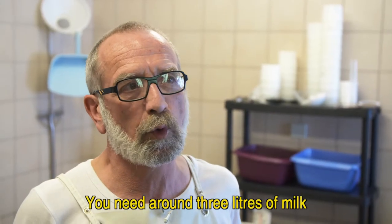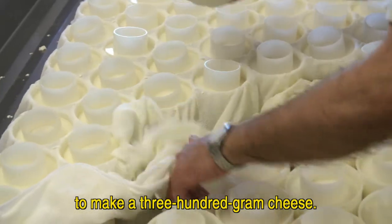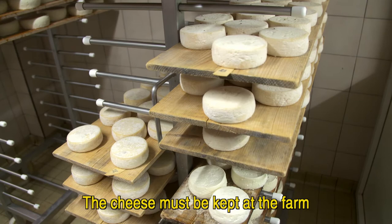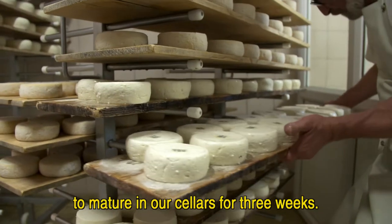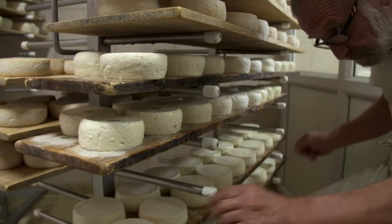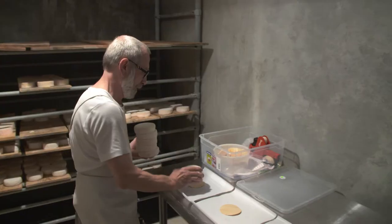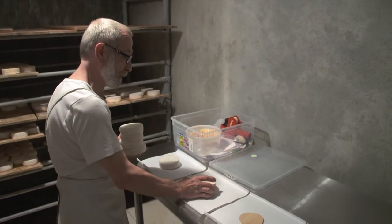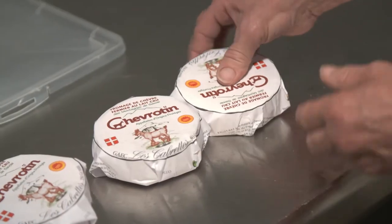We need about 3 litres of milk to make a fromage of 300 grams. This fromage must remain on the surface in our caves for three weeks. The cheese is turned regularly for even maturation. Once ripe, the chevrotin is placed on a thin ring of wood made from a spruce tree and wrapped for good keeping.